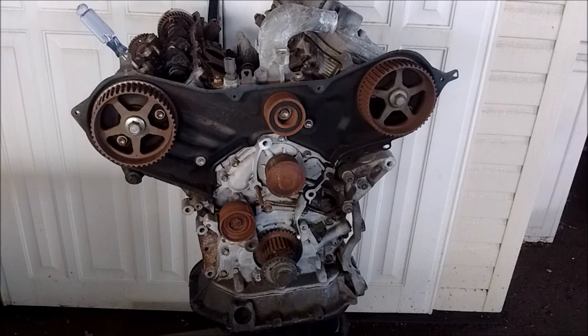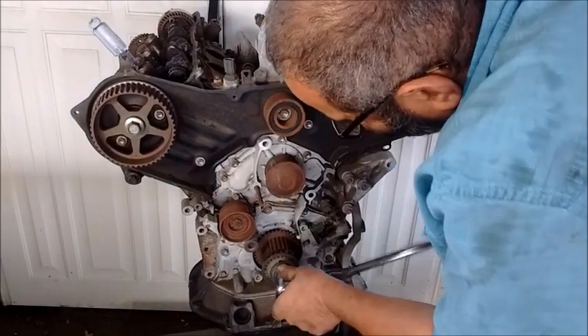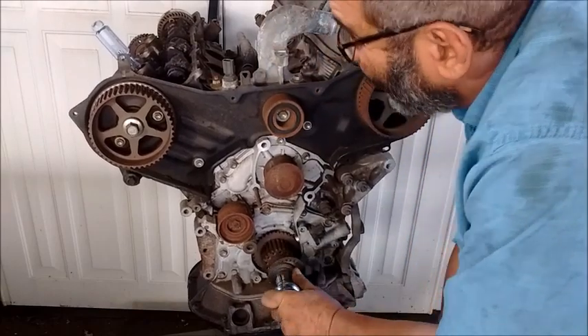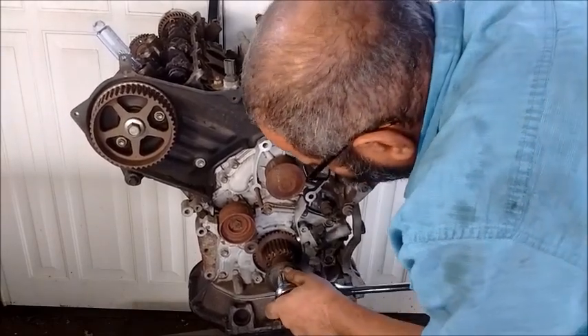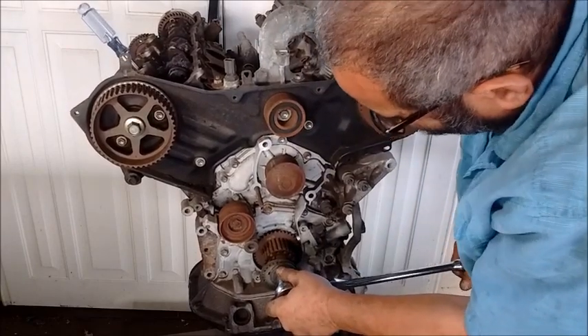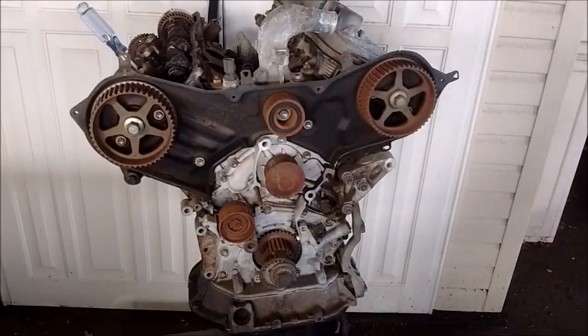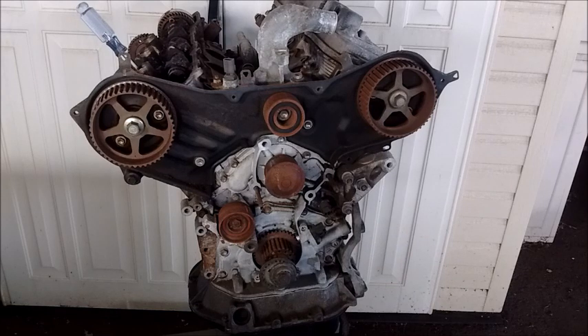This screwdriver confirms when we are at top dead center. I'm going to notice that the screwdriver is at its maximum height.